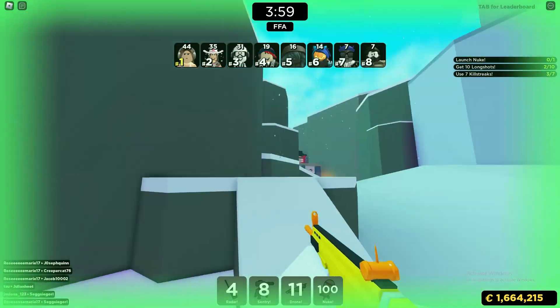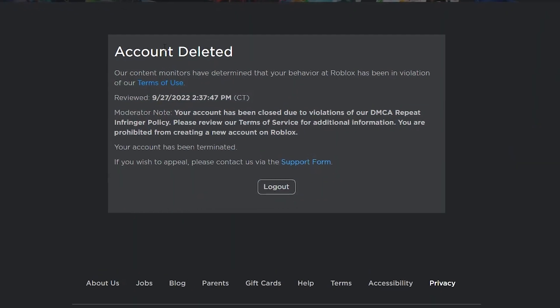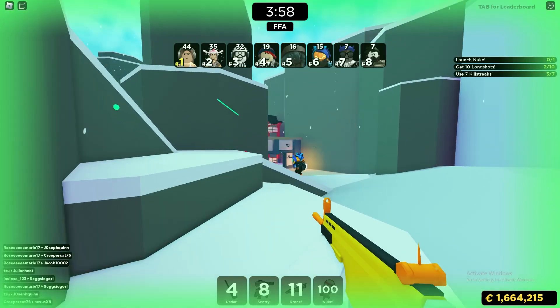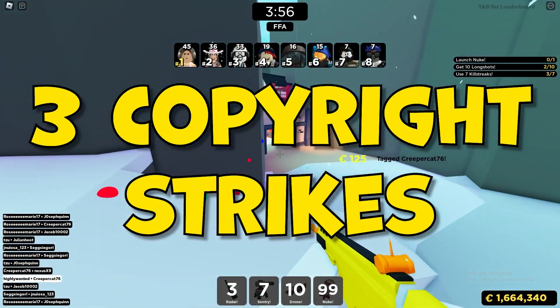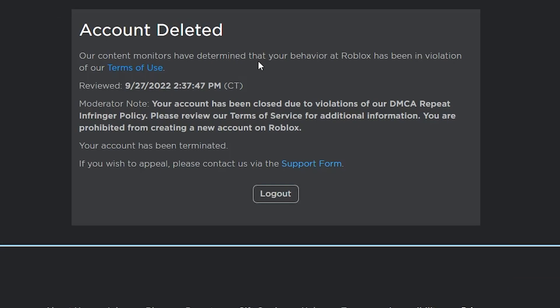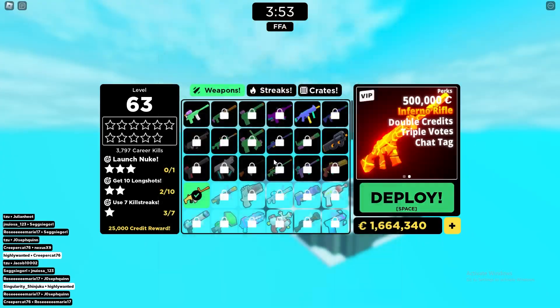My Roblox account was actually deleted — it was terminated for copyright strikes. Basically, after you get three copyright strikes on Roblox, your account gets deleted. I appealed the ban on my account, so hopefully I do eventually get it back.